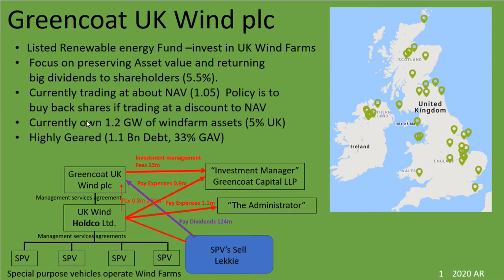They currently own 1.2 gigawatts of wind farm assets, which is 5% of the UK total. It has to be mentioned that they're highly geared. Their main strategy is to sell shares to bring in money through capital raises, and they also plan to be about 40% in debt in terms of their total debt to gross asset value. This way they go around buying up wind farms and plan to return high dividends to shareholders from the electricity produced.